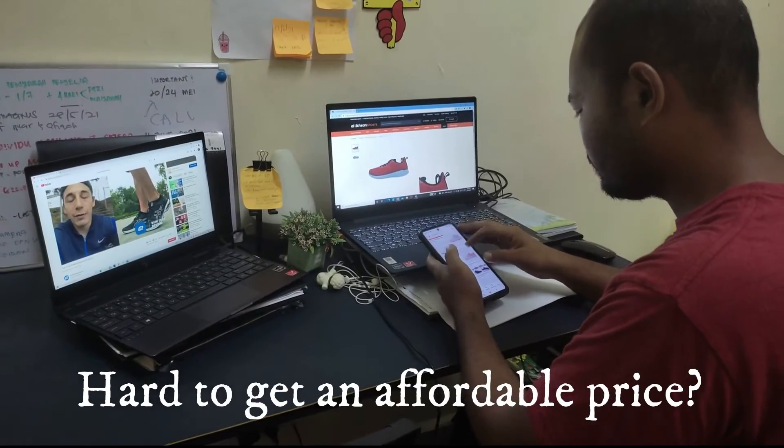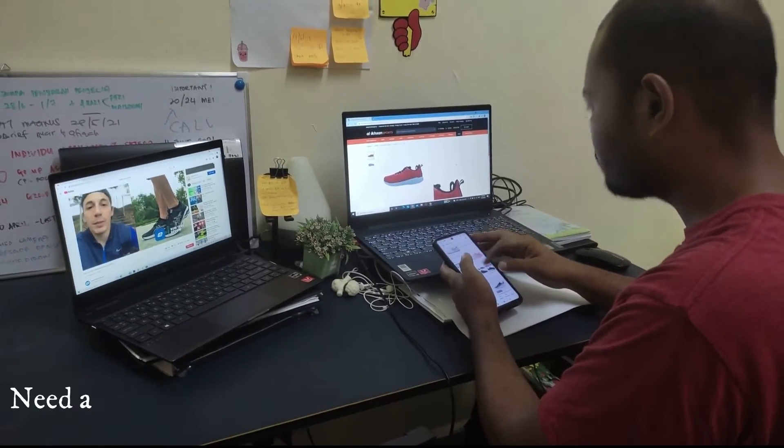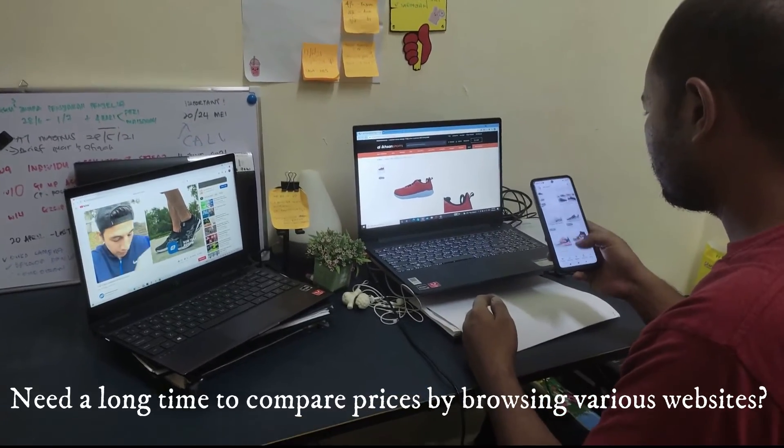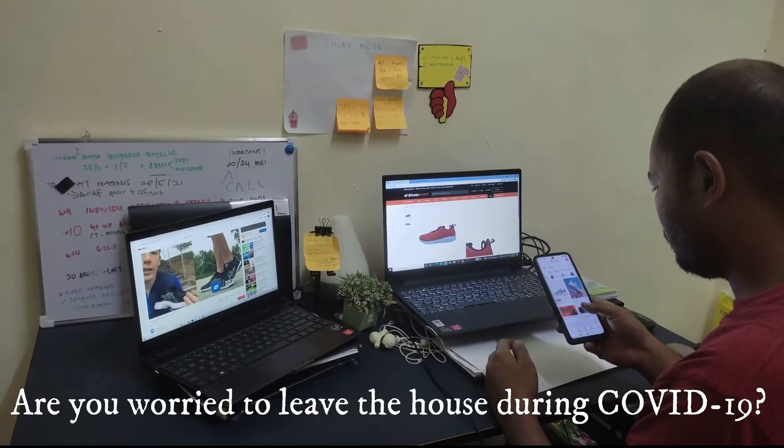Hard to get an affordable price? Need a long time to compare prices by browsing various websites? Are you worried to leave the house during COVID-19?